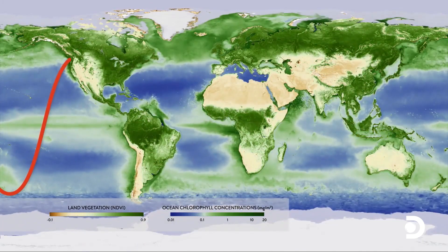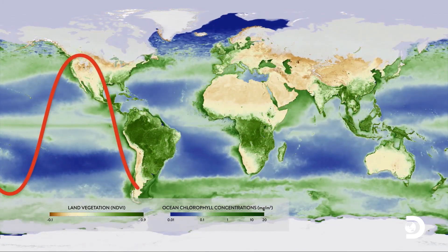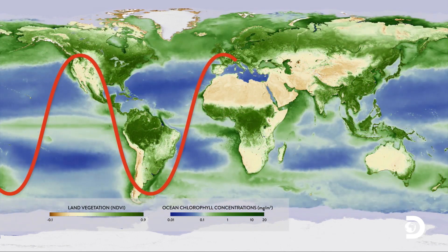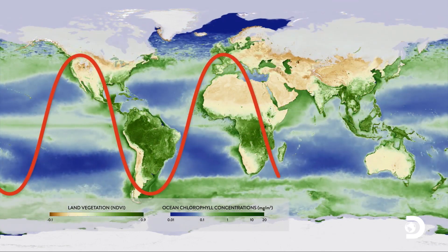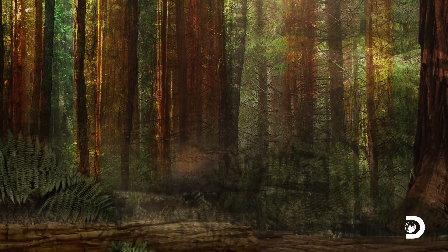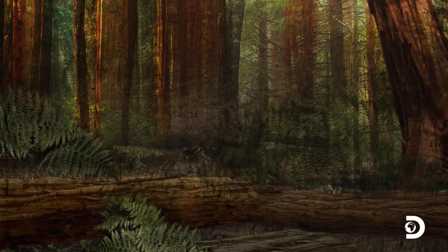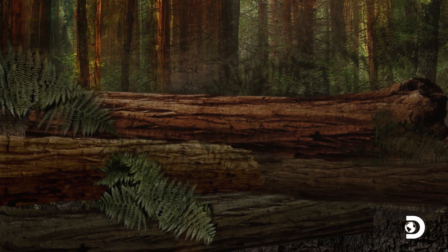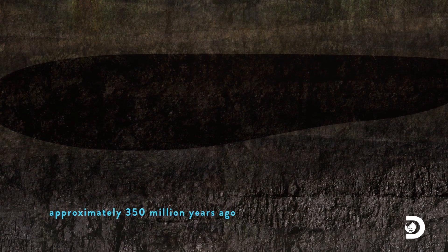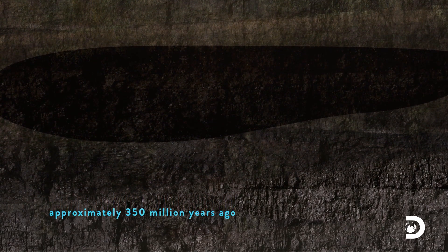There is a graph called the Keeling Curve where you can see the summer and winter cycle. The process is very natural. Contrast that with old slow carbon. This is a chunk of coal. It was also made by plants. It also contains carbon dioxide that was in the atmosphere. But the carbon in this chunk of coal was taken out of the atmosphere 350 million years ago.